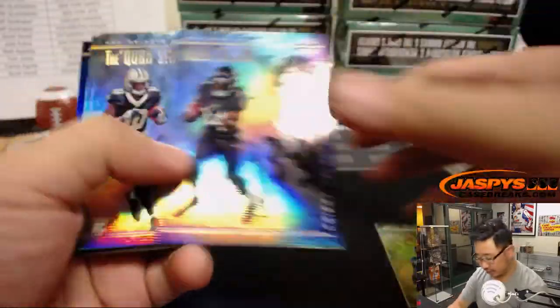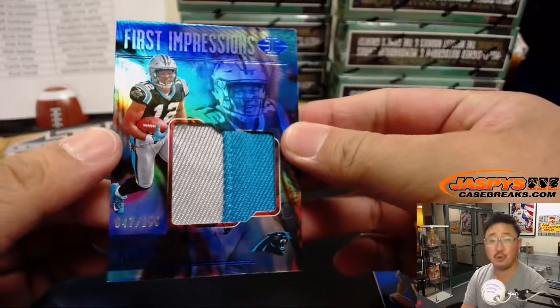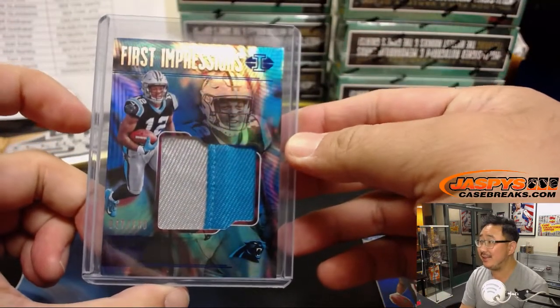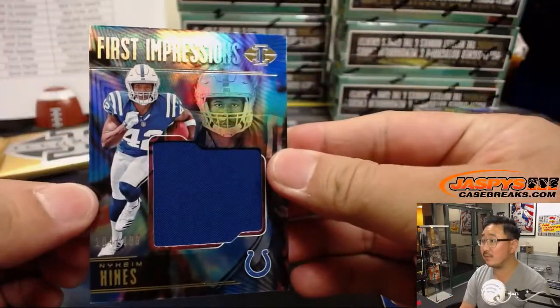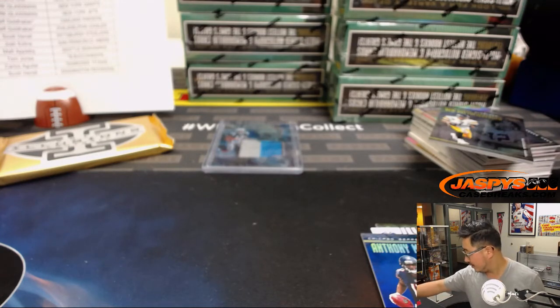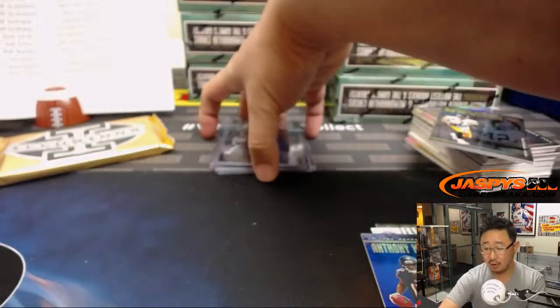So these serial numbered cards, unless they're 25 or less, I'm just going to set aside right here — we'll sleeve and top load those before they get sent out, just in the interest of time. Our first hit is a nice First Impressions two-color single relic out of 100 — DJ Moore. That's for John Besson and the Panthers. John saying the biggest surprise is why the Skins haven't fired Jay Gruden yet. Neem Hines at 199. That goes to the Colts — that'll be for David Duffy.